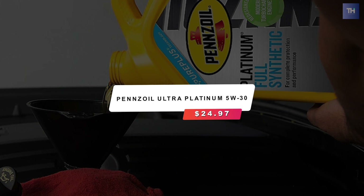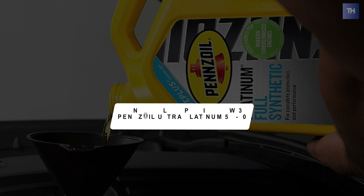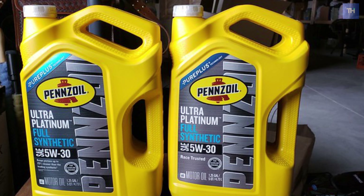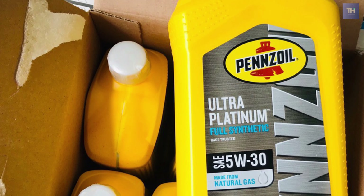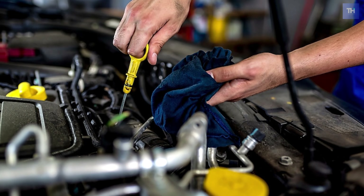At number two, we have the Pennzoil Ultra Premium 5W-30. The Pennzoil synthetic motor oil gets a thumbs up simply because the brand's oil provides superior protection for your engine and enhances its performance. It maintains its thick consistency during extreme temperatures and won't freeze or overheat when putting it to the test.